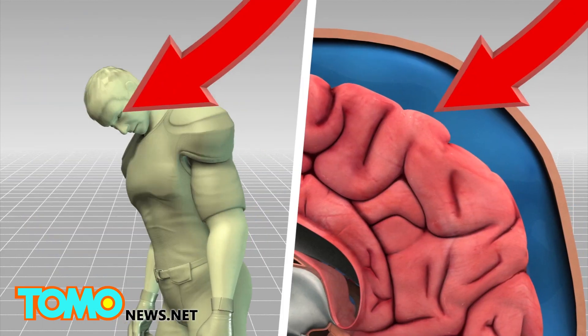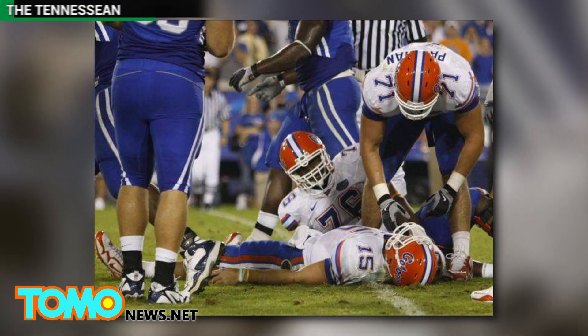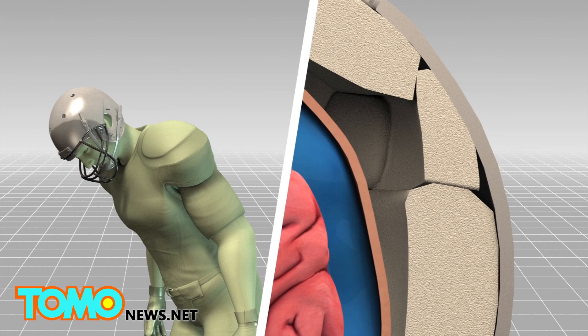The human brain is protected by a layer of fluid within the skull. However, that layer doesn't provide enough protection during sudden or forceful impacts, and that's how concussions happen. A typical helmet has several inches of padding inside that slows the acceleration of a direct hit and weakens the force of an impact.